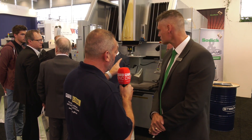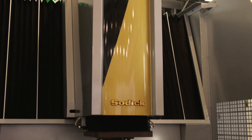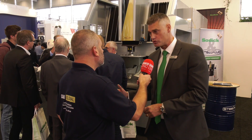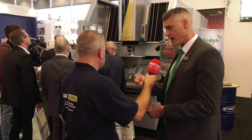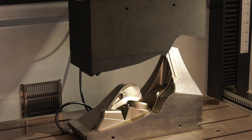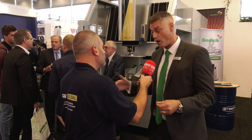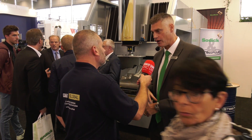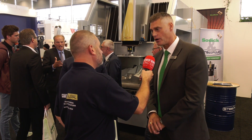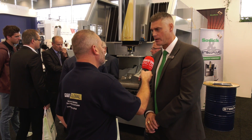The AG80 is one of Sodic's larger die sinking EDM machines and represents their biggest business. It features a 32-station tool changer, heavy use of ceramic components for thermal accuracy, and high-pulse linear motors on the X, Y, and Z axes. Die sinking is very popular in aerospace, automotive, and Formula One, and Sodic have sold more EDM die sinkers than wire eroders this year.